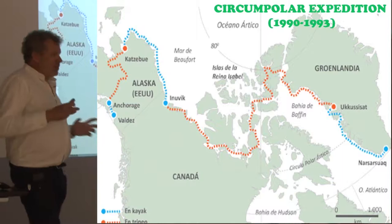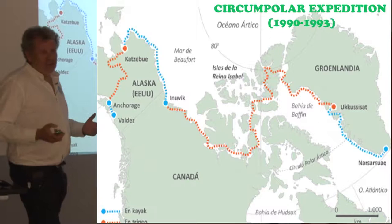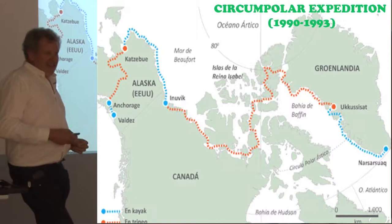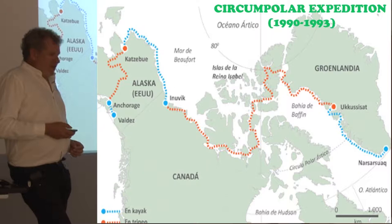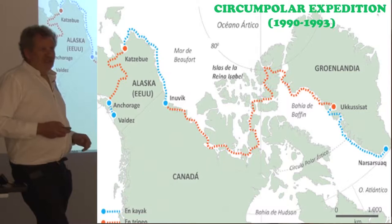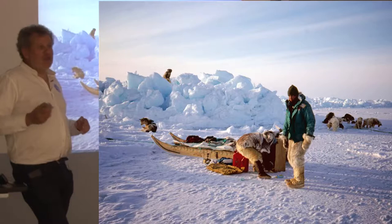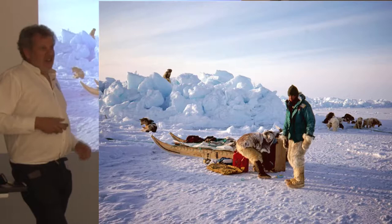I'll introduce a little about myself. I have been traveling across the Arctic for the last 30 years. Many people are curious about what a Spanish person is doing in polar regions, since Spain is not known for its polar background. The fact is that 32 years ago I went to Greenland to cross the ice cap in the first Spanish expedition, and then I organized a major trip from Greenland to Alaska with dogs and kayaks — really traveling the Inuit way.